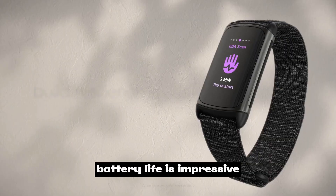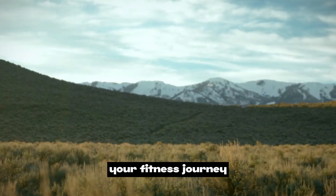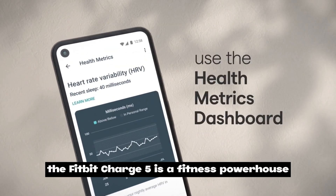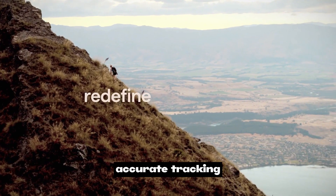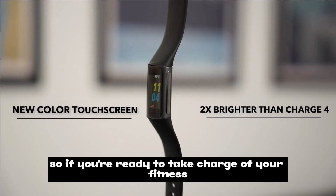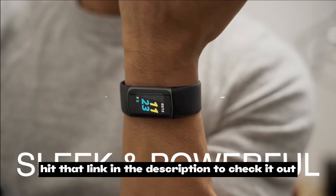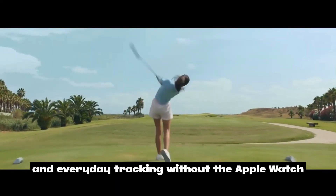Battery life is impressive — up to seven days on a single charge — ensuring you stay connected throughout your fitness journey. With smart notifications you won't miss a thing while staying focused on your goals. The Fitbit Charge 5 is a fitness powerhouse with stylish design, accurate tracking, and advanced features. Hit that link in the description to check it out.